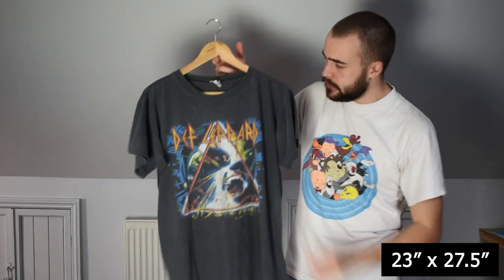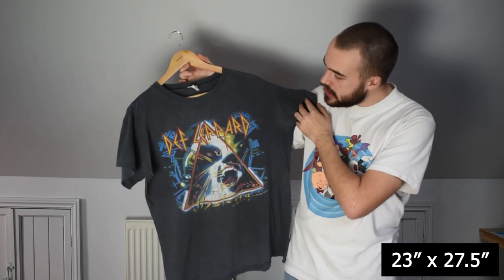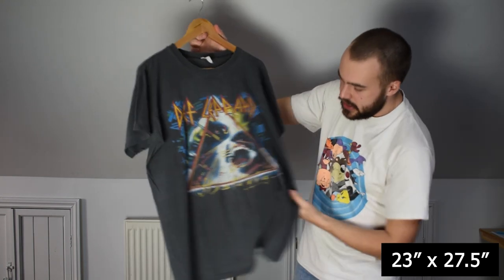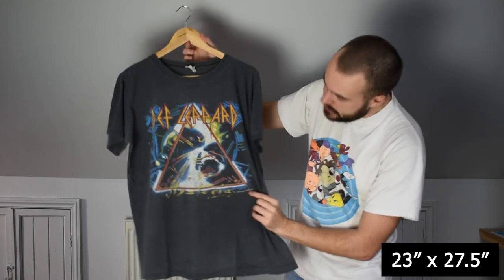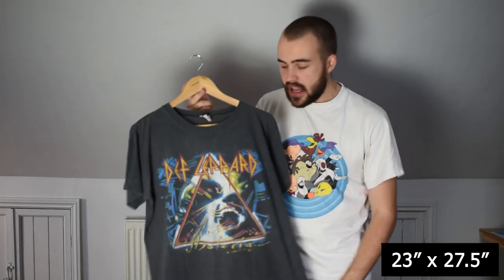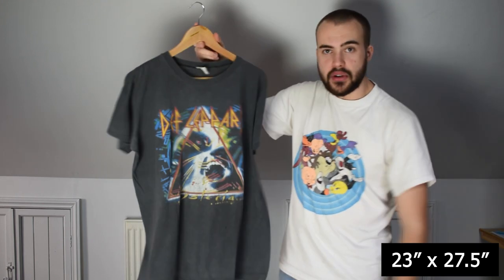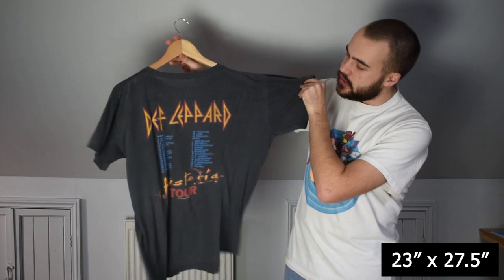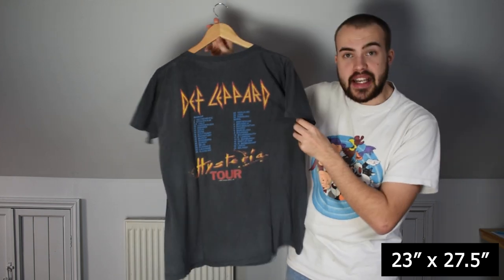I've had some Def Leppard tees in the past and this is another one. The last one just had the screaming face design; this one has the whole picture with the Def Leppard logo in the triangle — obviously for Hysteria, 1988, with the licensing underneath. The fade on this one is insane. Completely faded tag, single stitching, and it's got the Def Leppard Hysteria tour dates on the back.